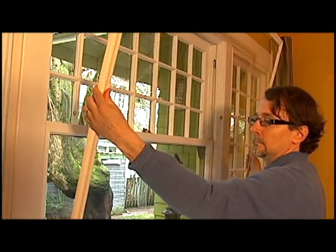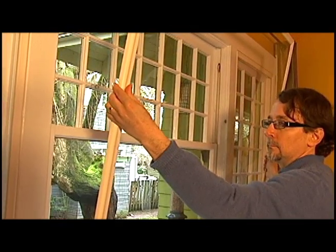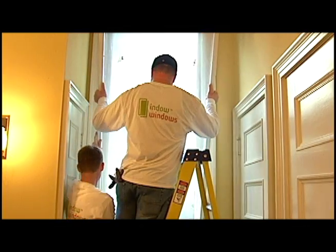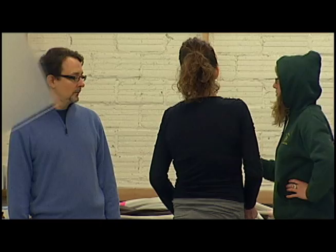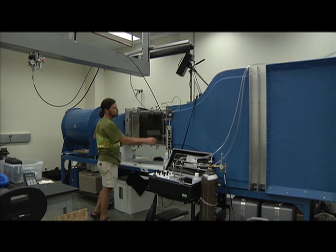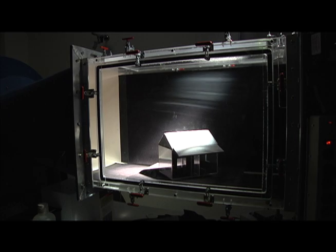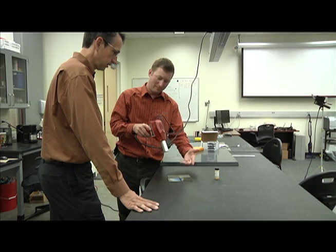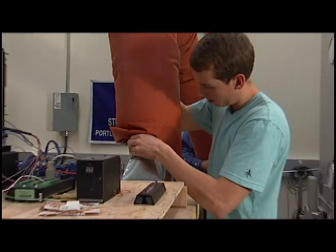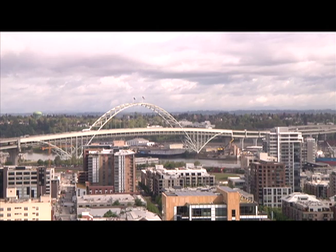This week on Green Science Oregon, we'll check out a simple and inexpensive low-tech alternative to double-pane windows. Indowindows are made of acrylic glazing and are easy to install. They provide up to 94% efficiency when compared to storm windows, and they're manufactured right here in Oregon. We'll also visit the Green Building Materials Research Laboratory at Portland State University, set up to test a wide range of sustainable building technologies aimed at improving the built environment.